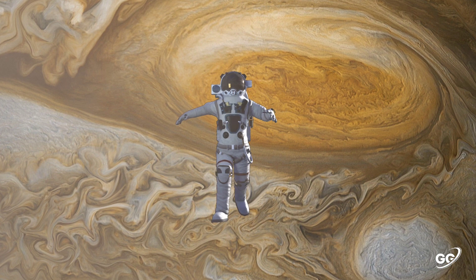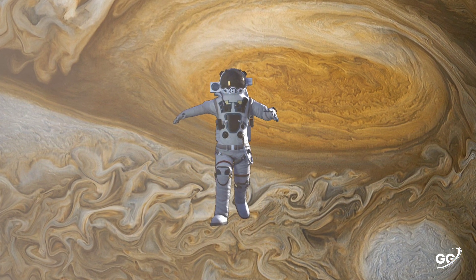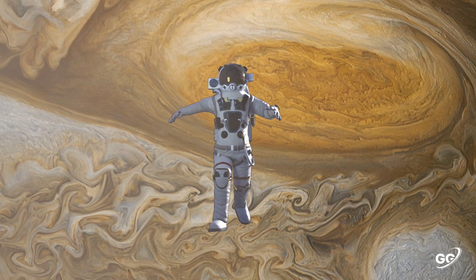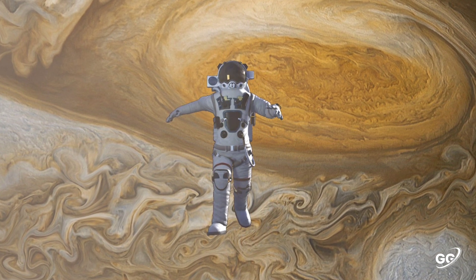Can we land on Jupiter? No. Jupiter is made of mostly hydrogen and helium gas, so trying to land on it would be like trying to land on a cloud here on Earth. There's no outer crust to break your fall on Jupiter — just an endless stretch of atmosphere.